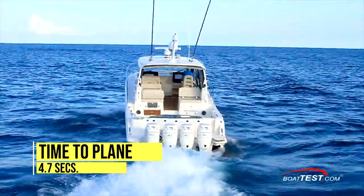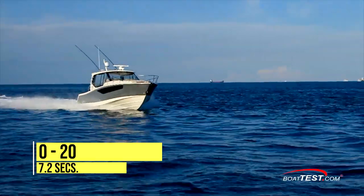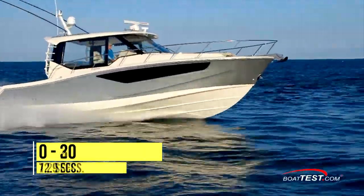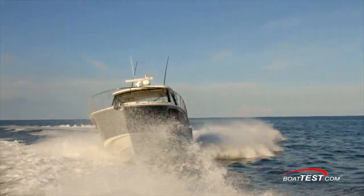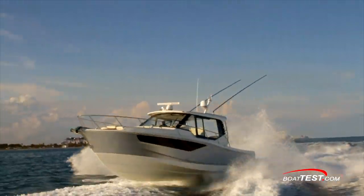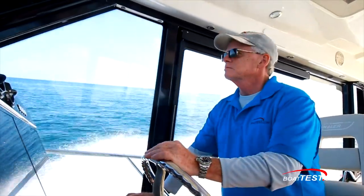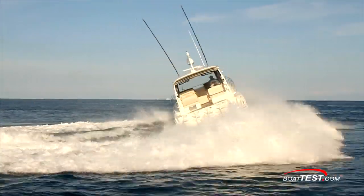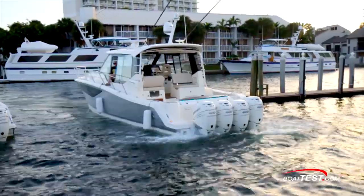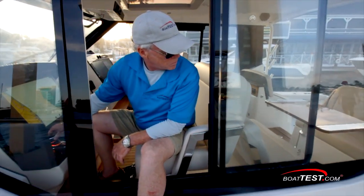In acceleration tests, the 405 Conquest planed in 4.7 seconds. She ran through 20 miles per hour in 7.2 seconds and through 30 miles per hour in 12.9 seconds. In maneuvers, she handled really well. She crisscrossed our photo boat's wakes with ease and showed impressive agility in tight turns for a boat of her size. When the time came to pull into the slip, the port joystick and opening side door came in handy.